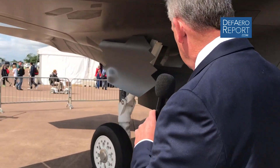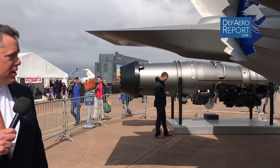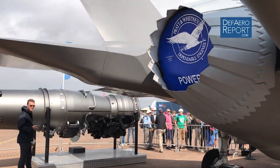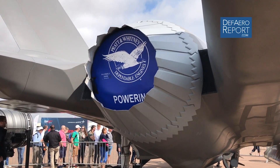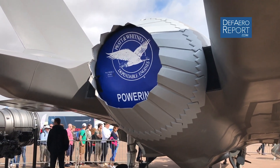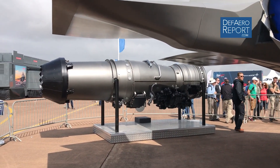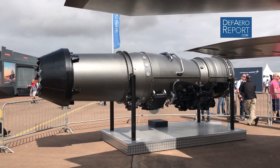As we walk around to the back of the airplane, you can see the Pratt & Whitney F-135 engine, which really powers the airplane. Think about the B model in particular — the only airplane in the world to take off and land vertically yet fly supersonic. It's also specially engineered relative to the capabilities in the airframe. There you have a picture of the F-135 engine — very strong performance.